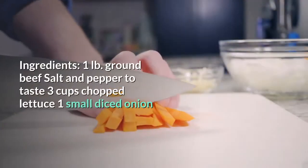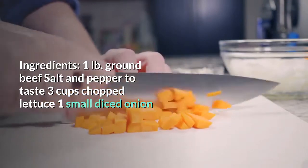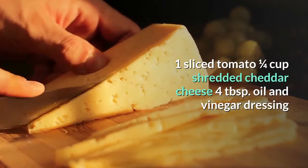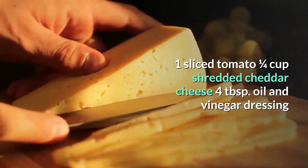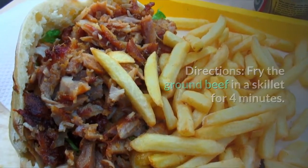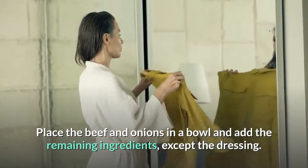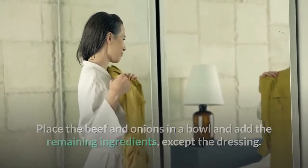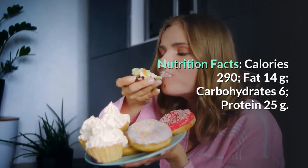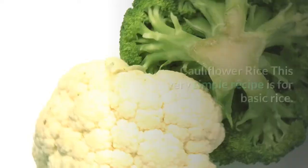Cheeseburger salad — your favorite cheeseburger without the bun. Ingredients: 1 lb ground beef, salt and pepper, 3 cups chopped lettuce, 1 small diced onion, 1 sliced tomato, 1¼ cup shredded cheddar cheese, 4 tablespoons oil and vinegar dressing. Directions: Fry ground beef in a skillet for 4 minutes, add onion and cook another 5 minutes. Place beef and onions in a bowl, add remaining ingredients except dressing, then coat with salad dressing. Nutrition: 290 calories, 14g fat, 6g carbs, 25g protein.